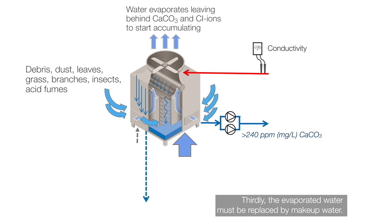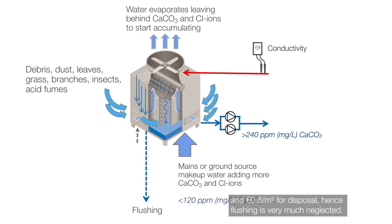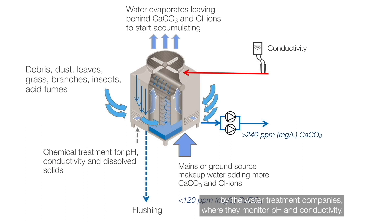Thirdly, evaporated water must be replaced by makeup water, and this brings even more unwanted minerals to the recirculating water. Flushing is needed to remove the minerals from the system, but it is usually neglected due to high water costs — typically about €1.2 per meter cube for fresh water and €0.8 per meter cube for disposal. Lastly, costly chemicals are added to reduce the harmful effects of these accumulated minerals, with water treatment companies monitoring pH and conductivity.